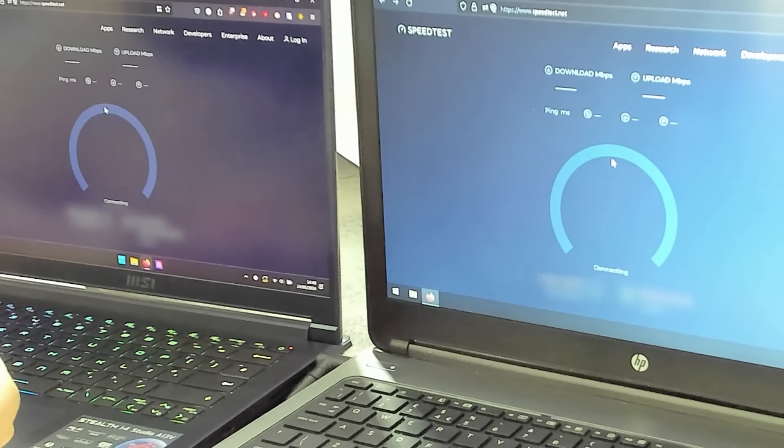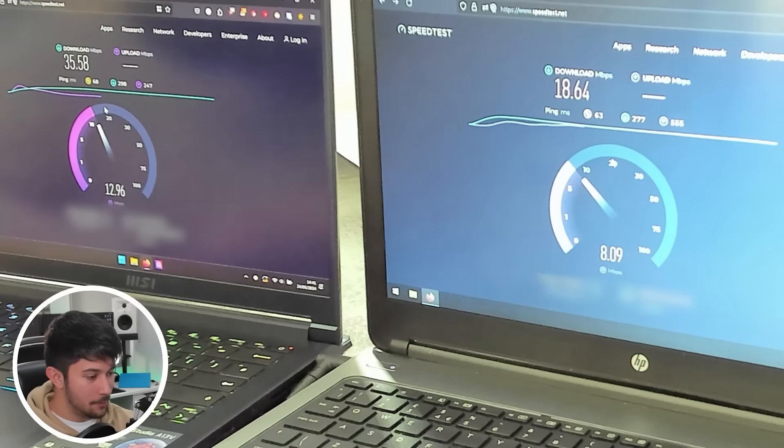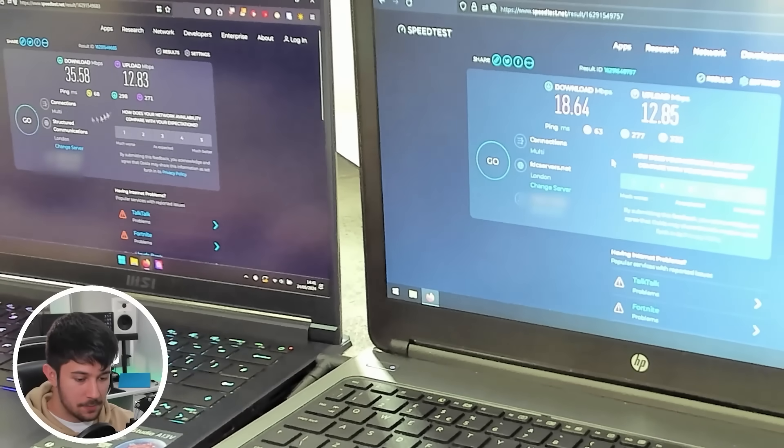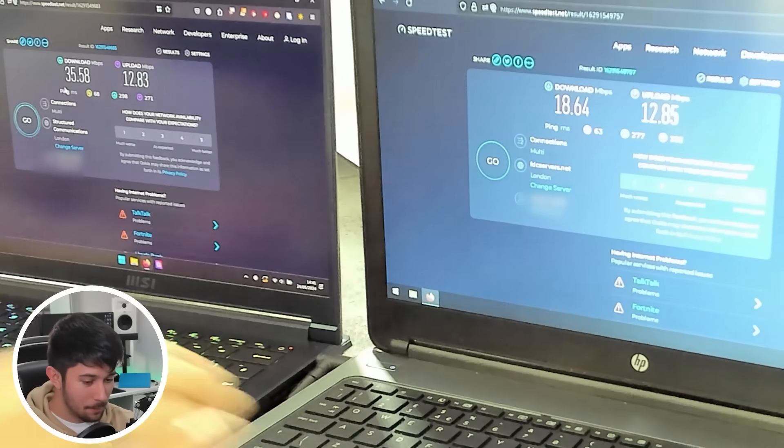Now it's Wi-Fi speed test time. The $20 laptop has 802.11 dual-band Wi-Fi, whereas the $2,000 gaming laptop has Wi-Fi 6E capabilities. In the download speed test the $2,000 laptop is getting about double the speed of the $20 laptop. However, for upload speeds it's actually quite close — in fact the $20 laptop has just slightly more upload, which is quite interesting.